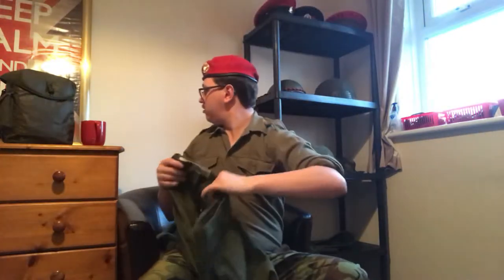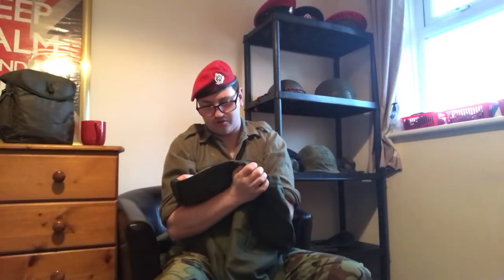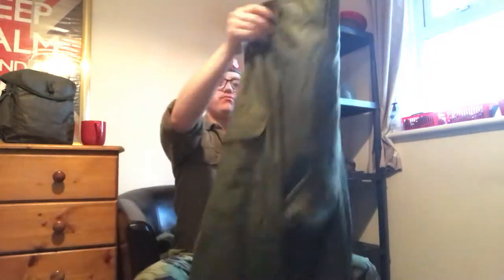The other pair I have are a slightly larger size - size 8 versus size 7. These are much nicer, practically brand new. I'm very lucky to get hold of these. These are Trousers Combat 1960, size 8, same company - they've been kept in the box most of their life, and they're absolutely gorgeous.